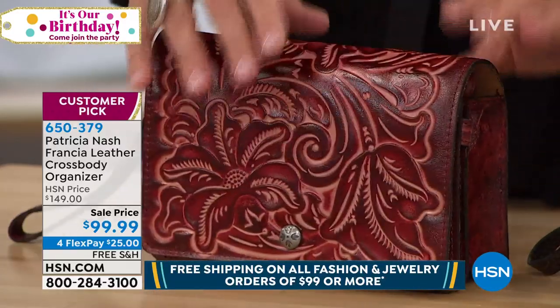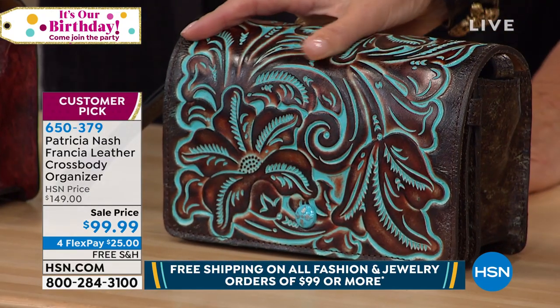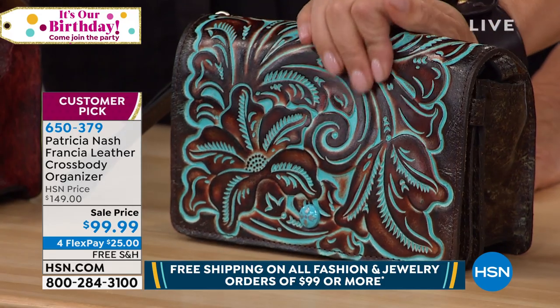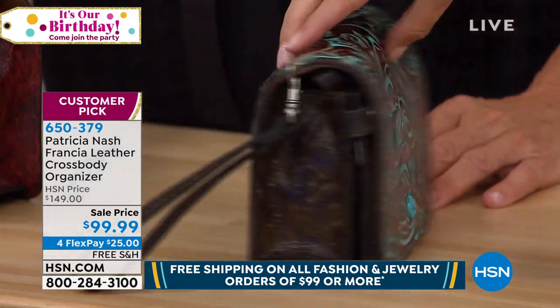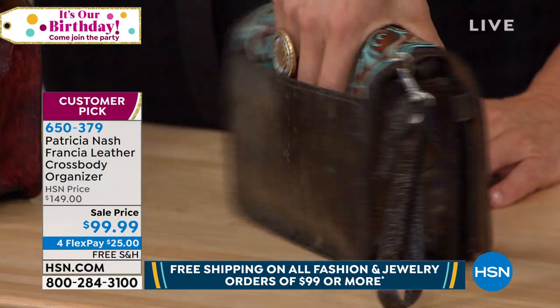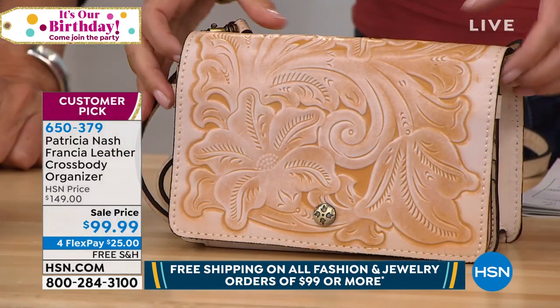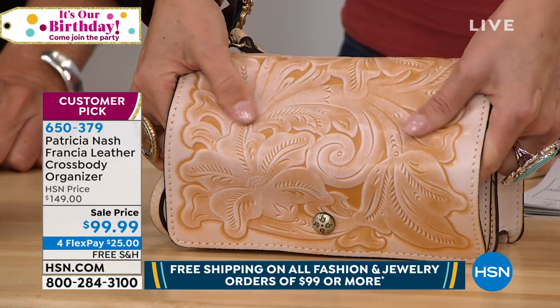Just absolutely gorgeous. We've only done this bag exclusive for HSN. This is the turquoise — it's so popular. This bag has sold out several times and it's sold out at the higher price. We have never had this bag at $99. Wait till you see the inside. This is the color we are calling white amber. It is the most limited.